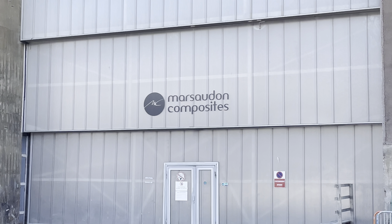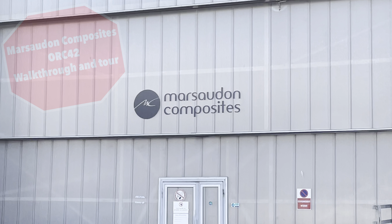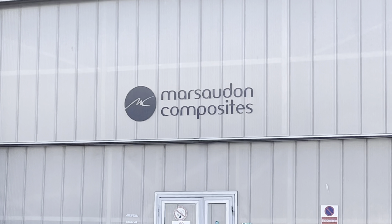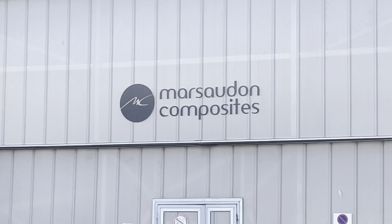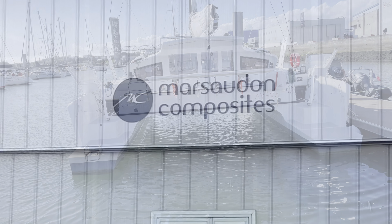In May 2021, Claudia and I were lucky enough to go to the Marsaudon Composites factory in Lorion, France. Marsaudon are well known for building some of the world's fastest offshore multihulls. They also build the new ORC 42, 50, and 57.